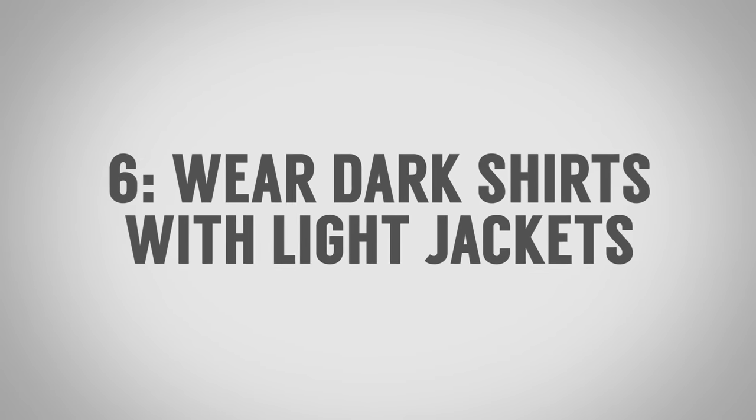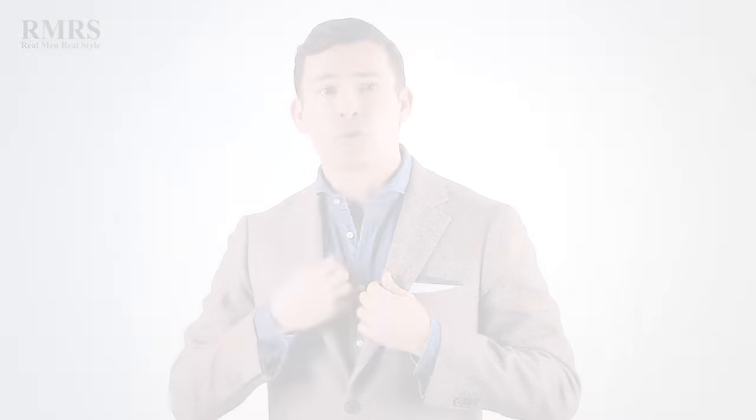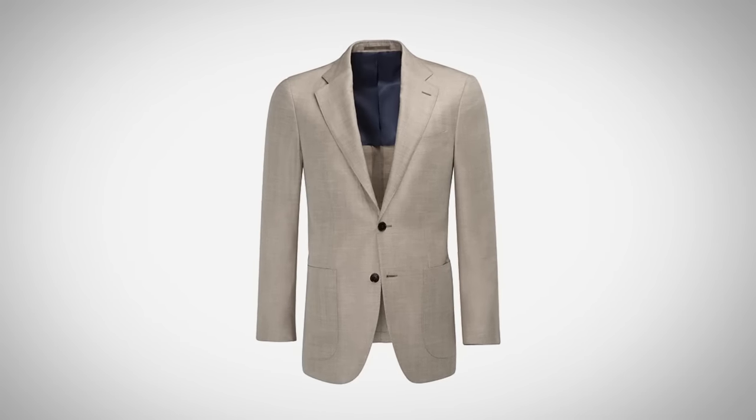Surprising clothing combination number six: wear dark colored shirts with lighter colored jackets. I pull this off a lot in my videos because I love darker colored shirts — they're a big part of my wardrobe, and a lot of the jackets I gravitate towards are lighter with a bit of color. I could wear this shirt with a white jacket, a gold jacket, a tan, a light blue, a light green — a wide variety of colors work with a darker colored shirt.